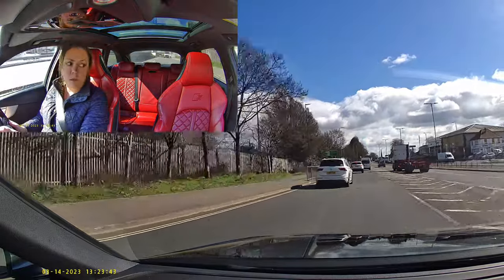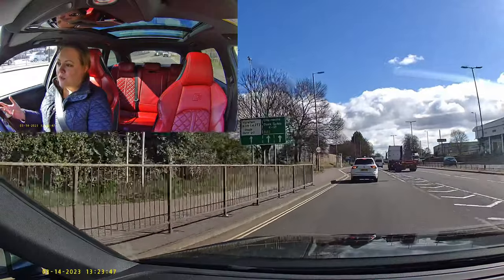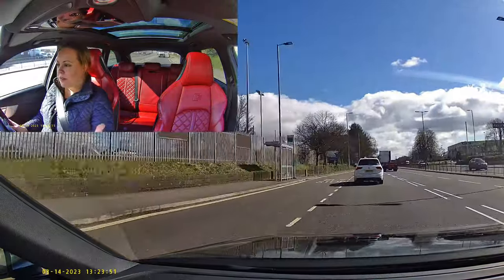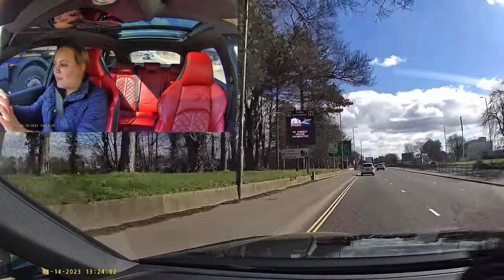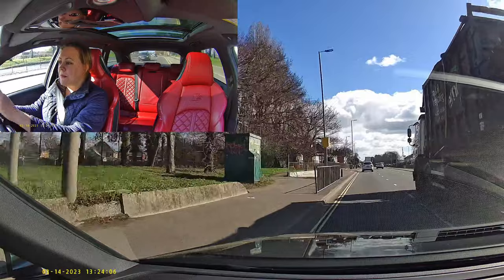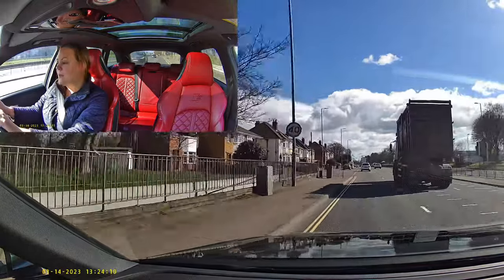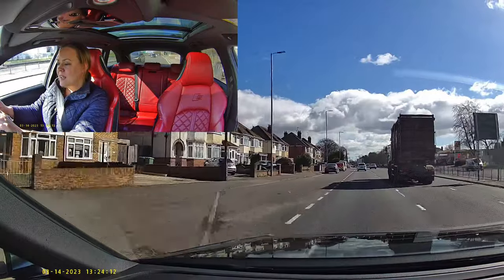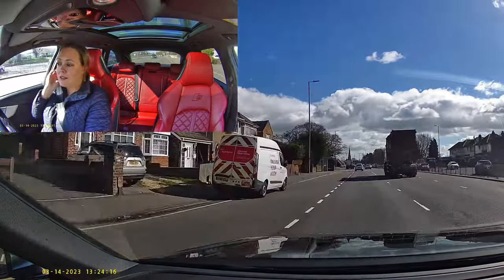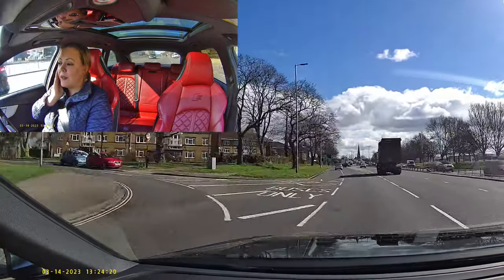We are approaching Millbrook roundabout. The first rule is: know where you're going. Where are you going on the roundabout? I'm going to dock gate 20. You need to look at the road signs and the road markings — as well as road signs, there should be paint on the ground telling you which lane to go into depending on where you need to go.